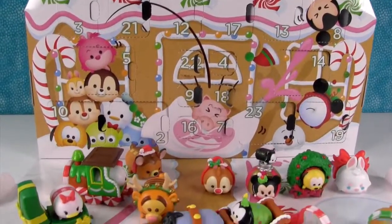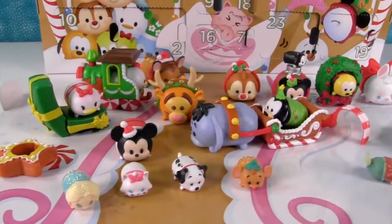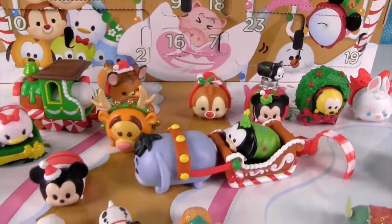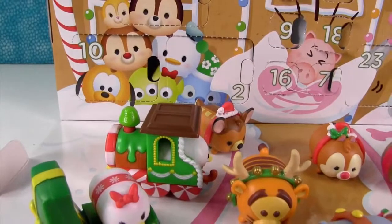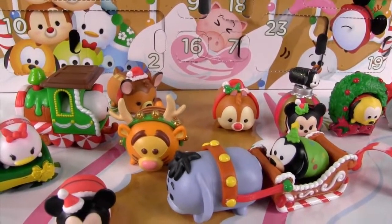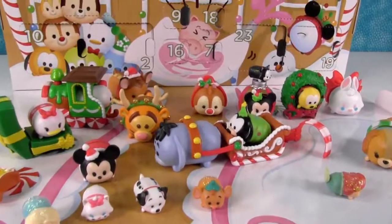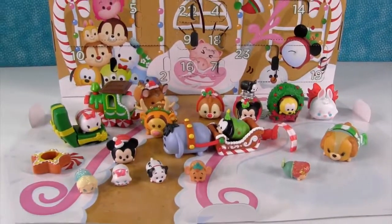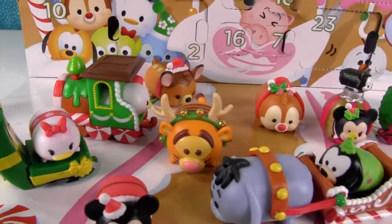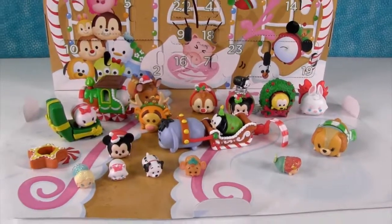So there is the calendar all empty, and here are all the awesome little Tsum Tsum toys that came out of it. I'm so happy that Jack's Pacific made these calendars this year — they're adorable and a lot of fun. Paul's favorite accessory is the train, and his favorite Tsum Tsum is Tigger with the jingle bells. My favorite character is Pluto wearing the jammies, though I really love Elsa too. Leave a comment below and let us know which one you liked best. Give the video a thumbs up, subscribe, and we'll see you in the next video!